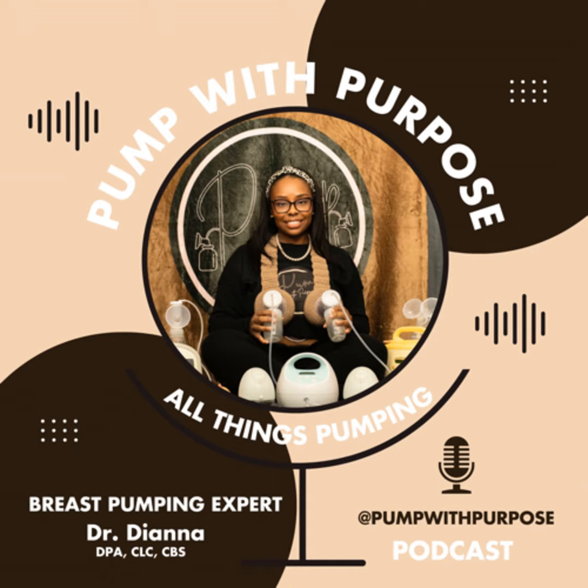Welcome back to Pump With Purpose. This is Dr. Diana here. I am the CEO and founder of Pump With Purpose. We are a global lactation and postpartum private practice teaching women all across the world to breast pump through personalized care to help you increase your milk supply with the right pump, flange, products, and schedule — and to change the world one pumping family at a time.